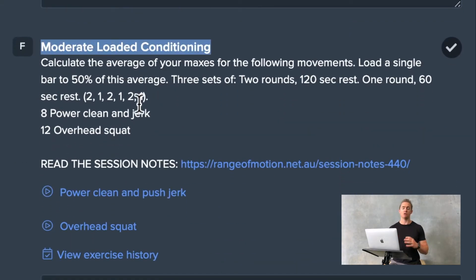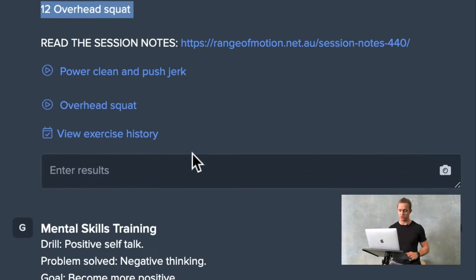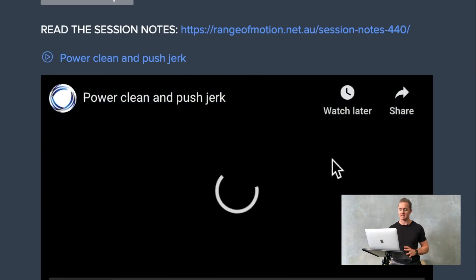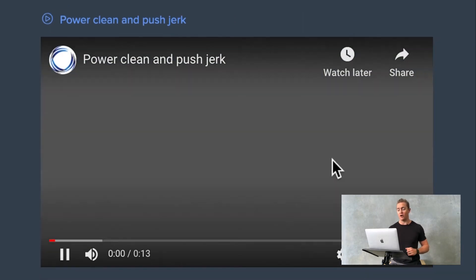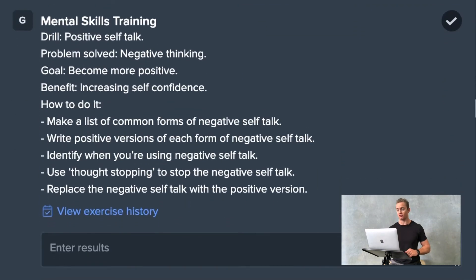From that power session, moving into the second piece of the day: a moderate loaded conditioning session. This is where we take a moderate weight, usually around 60% of the individual's max, and we train four different movement types — a press, a pull, a posterior chain, and an anterior chain dominant movement — mixed in various combinations. You can see the combination of power clean and jerk and overhead squats, which trains not only the individual's stamina and strength, but also their cardiorespiratory endurance. Session notes and video demos are provided to ensure movements are performed correctly.